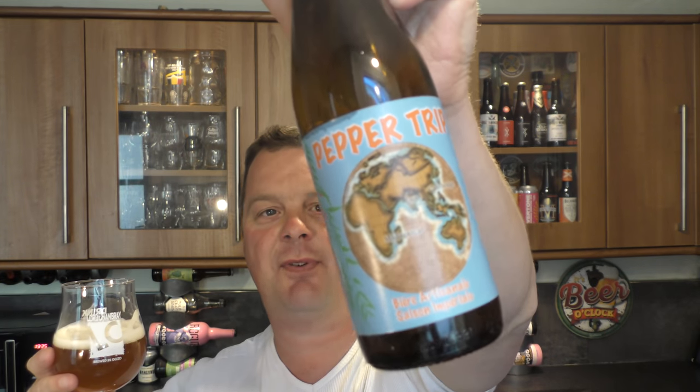So imagine all these different flavours: pepper, a little bit of sweet malt, stinging nettle hops on the back end, bitterness. It's a real headbanger of a beer — funky flavours from the saison yeast. I think I've said enough about this beer. I'm going to rate it — this Pepper Trip from France.